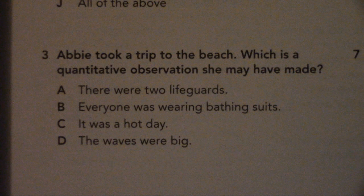Number 3. Abby took a trip to the beach. Which is a quantitative observation she may have made? A. There were two lifeguards. B. Everyone was wearing bathing suits. C. It was a hot day. D. The waves were big.